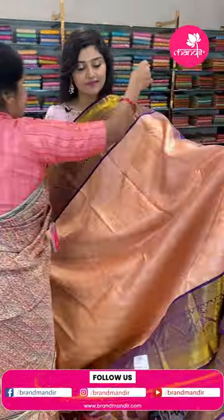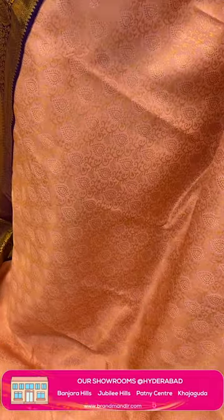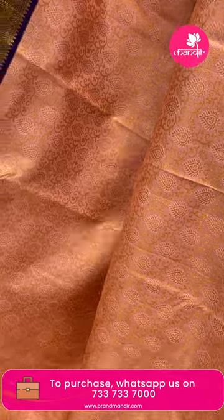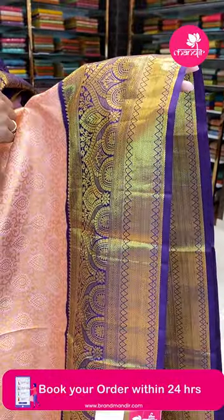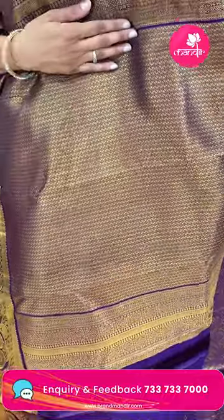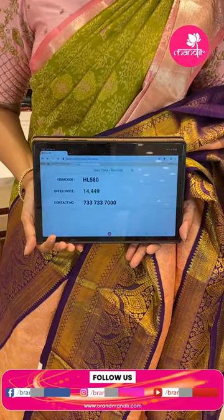Here is another pretty saree — a nice coral color with violet color combination. It has leafy buttas in drop shapes and golden zari weave florals all over. The beautiful violet color borders feature floral jals and diamond brocade with arch designs. The blouse is a plain blouse with border. The item code is HL580 and the offer price is ₹14,449.